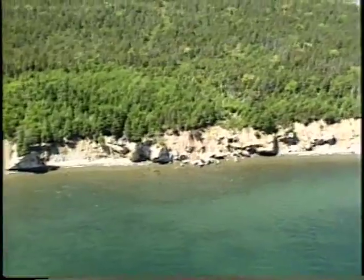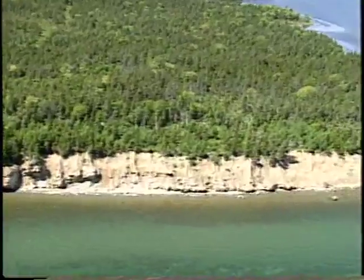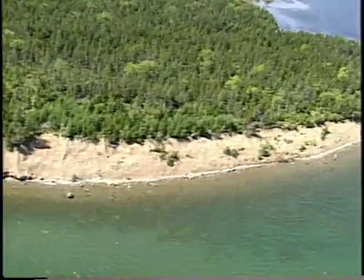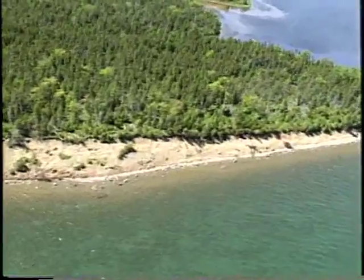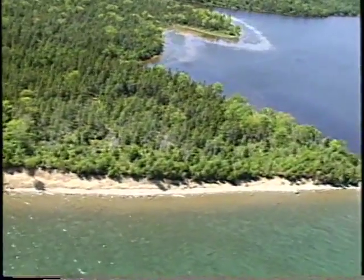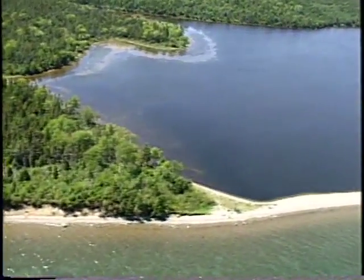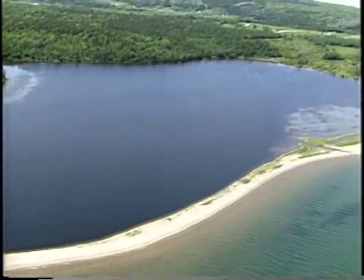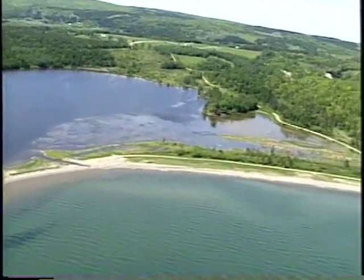Following along towards Jamesville West, there's a very large barrier beach that used to have an opening through it, which will be just coming up in the view. Here we've got very well-exposed gypsum at the base of an unconsolidated cliff. We're just starting to get into this beach now — it's mostly pebble and cobble and some sand, and you can see that there's some inlet still attached to it.